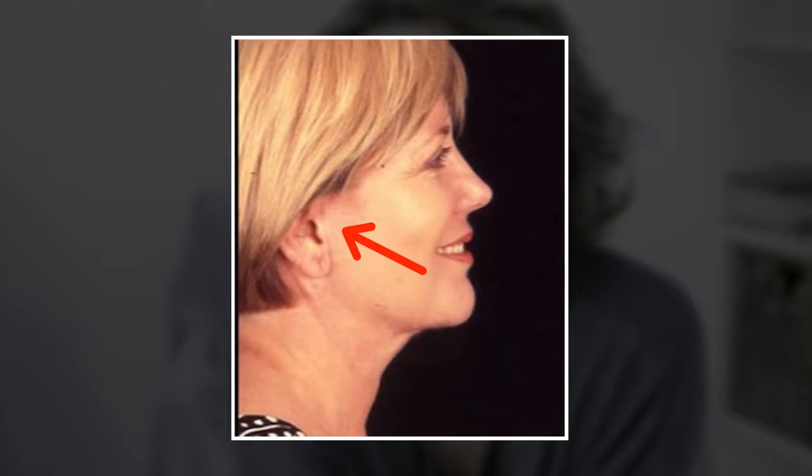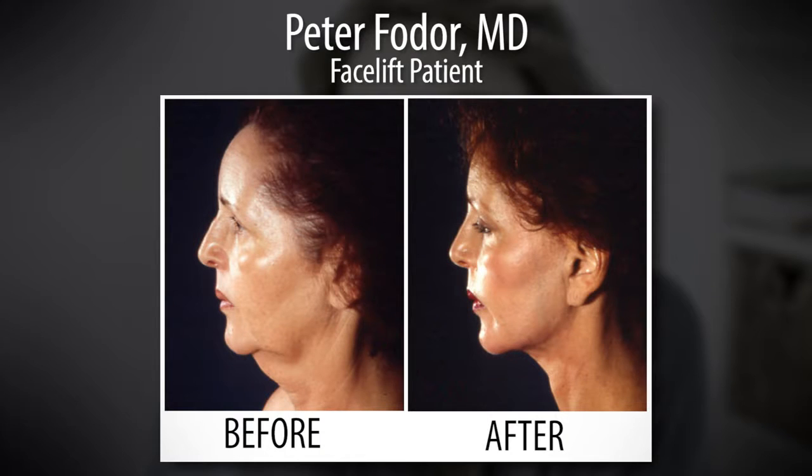We have worked for years now in developing less invasive techniques for facial rejuvenation. The modern facelifts don't pull backwards like this — they pull vertically, which makes a big difference on the neck.